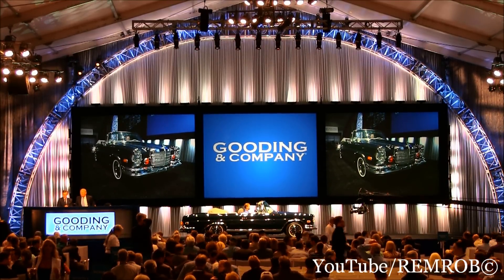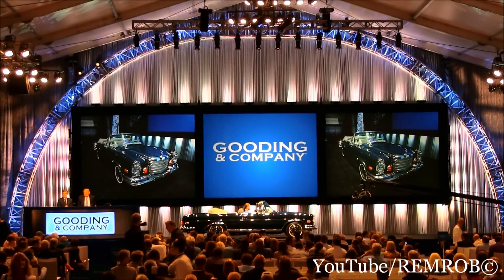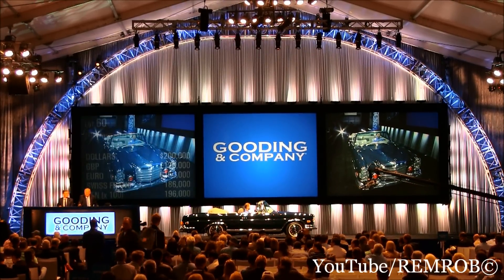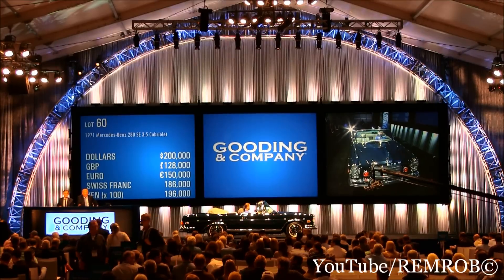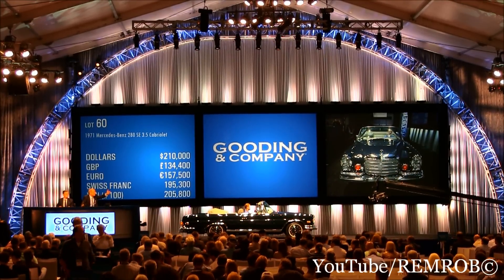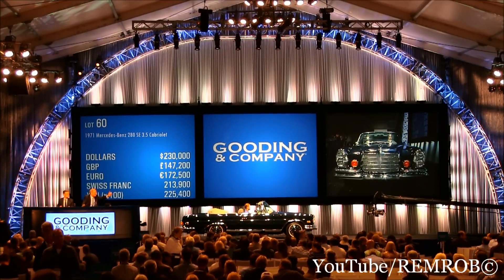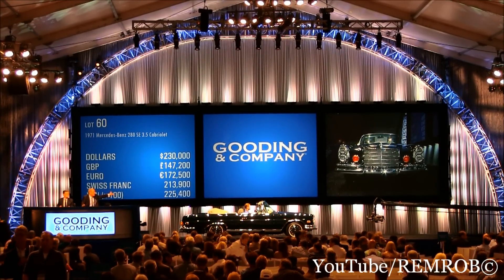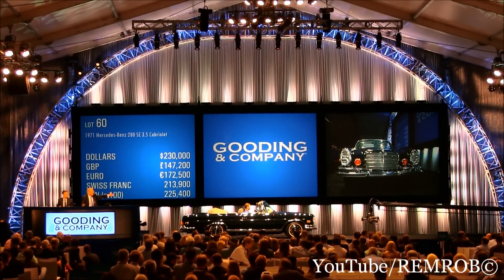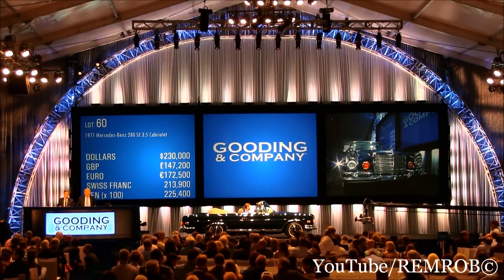What do we say? $200,000 bid me. $200,000 — put me in. Thank you, sir. Well done. $200,000 on my left, trading for $200,000. We're doing it at $220. $220 now. Do you want $210? $210. $220. $230. $240. $240. How can you resist this? $240,000. I bet $230,000. $240 now.